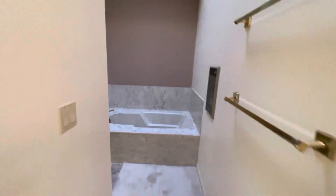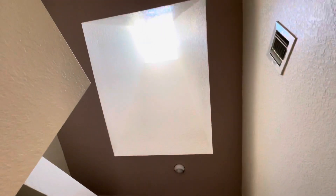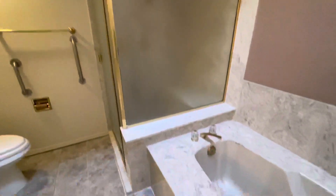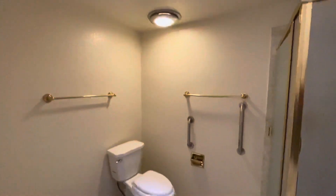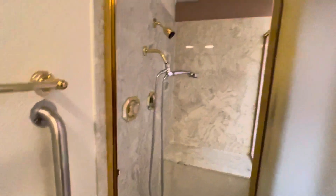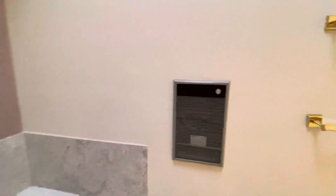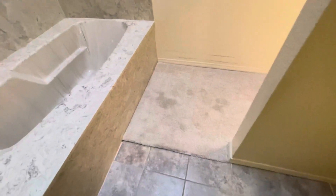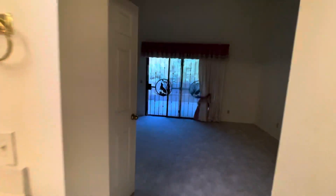And then you're into the... I think that pretty much covers the master bath. So you have carpet. What I'm going to do next is head into the garage and then walk around the property.